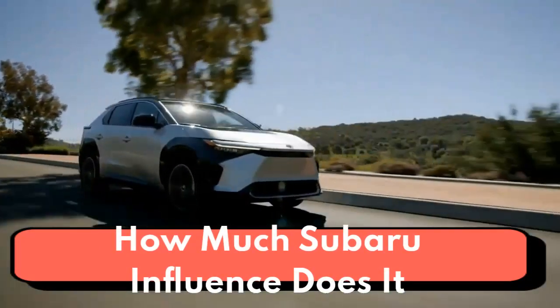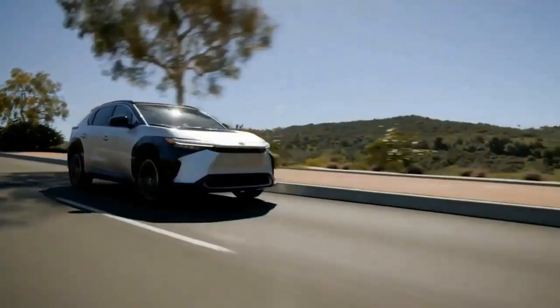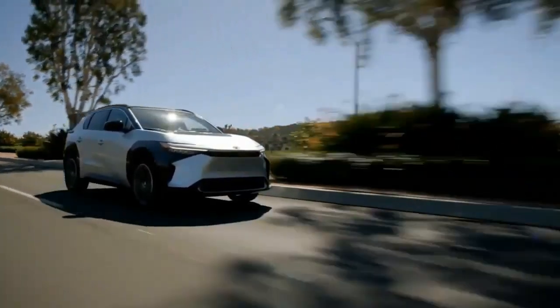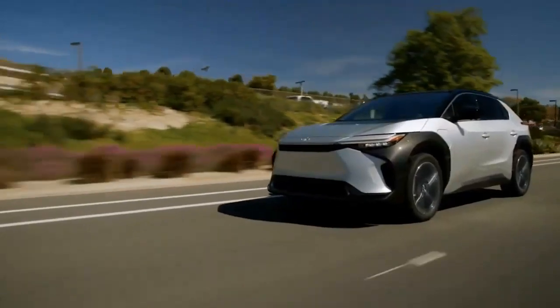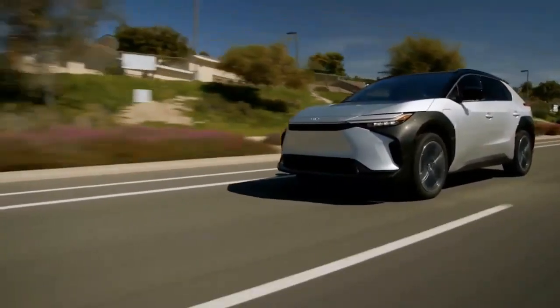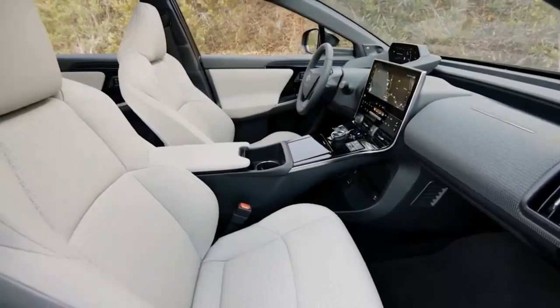Toyota says the collaboration combines its expertise in vehicle electrification with Subaru's outstanding AWD technologies, delivering driving performance that is both comfortable and enjoyable. Expect the BZ4X to offer at least basic off-road capability — that's more than you can say for the front-wheel-drive-only Chevrolet and Hyundai Kona Electric.